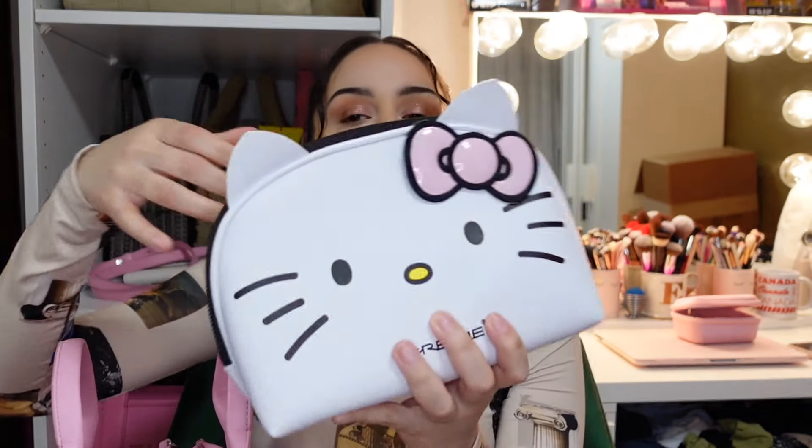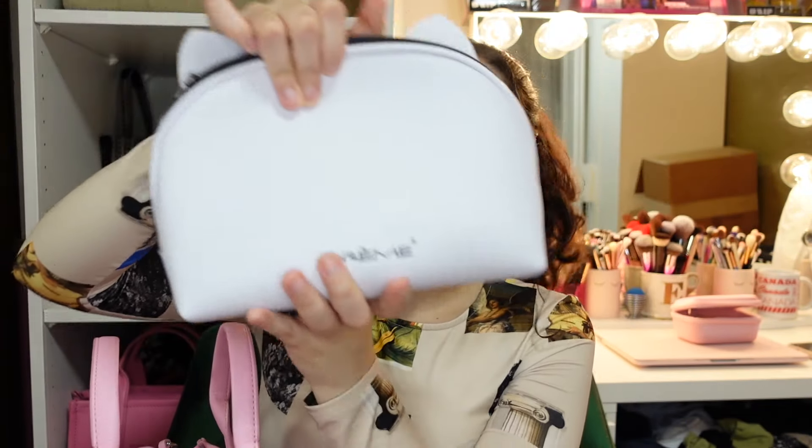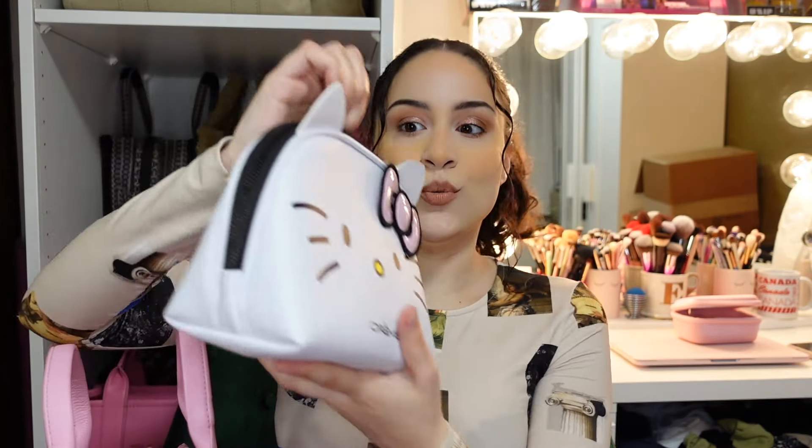The last thing in my bag is this cosmetic bag from The Cream Shop — I got it at TJ Maxx for $15 and it's just so cute. When I saw it I knew I had to have it. It's so nice because it fits so much and it fits perfectly in the medium Marc Jacobs bag.